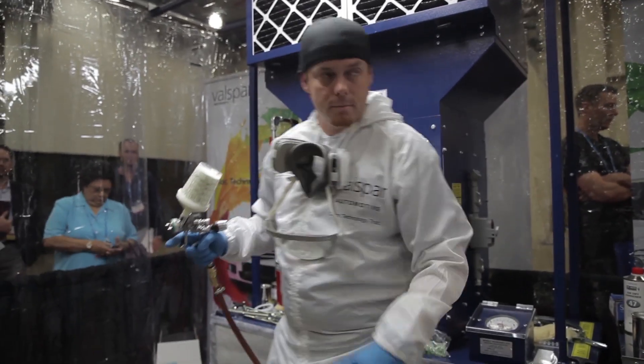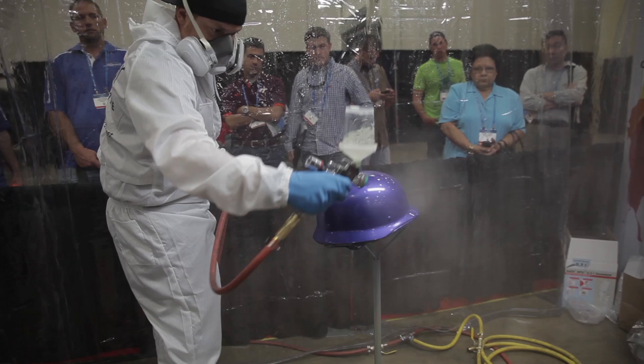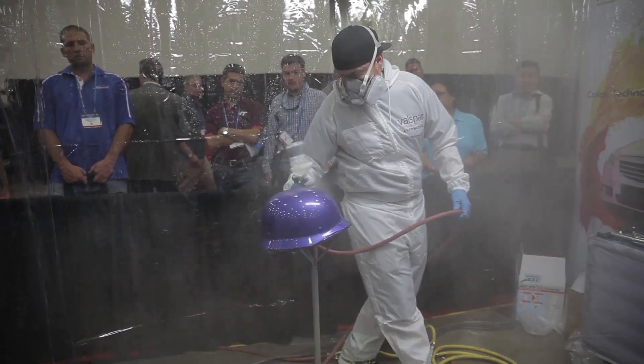So we're here today doing spray demos and we're using their air dry clear. We're spraying a bunch of colors and doing the air dry clear, making sure everything works well, proving to the customer that it dries really fast and that they can recode on it. I think we're going to have a good time today showing everybody what it's all about.